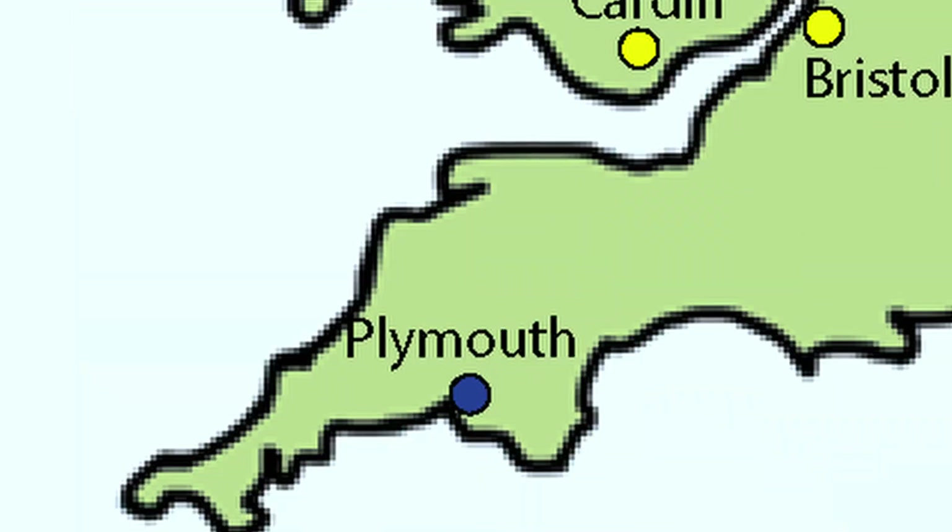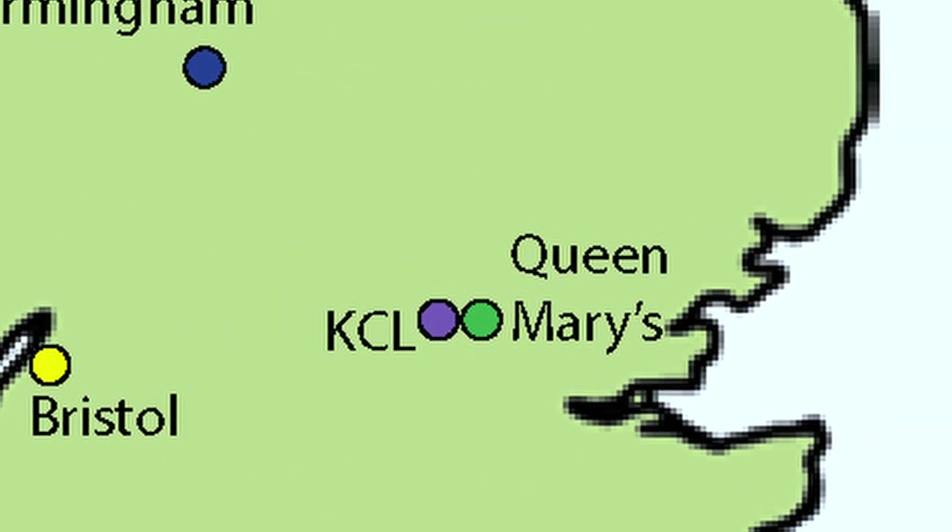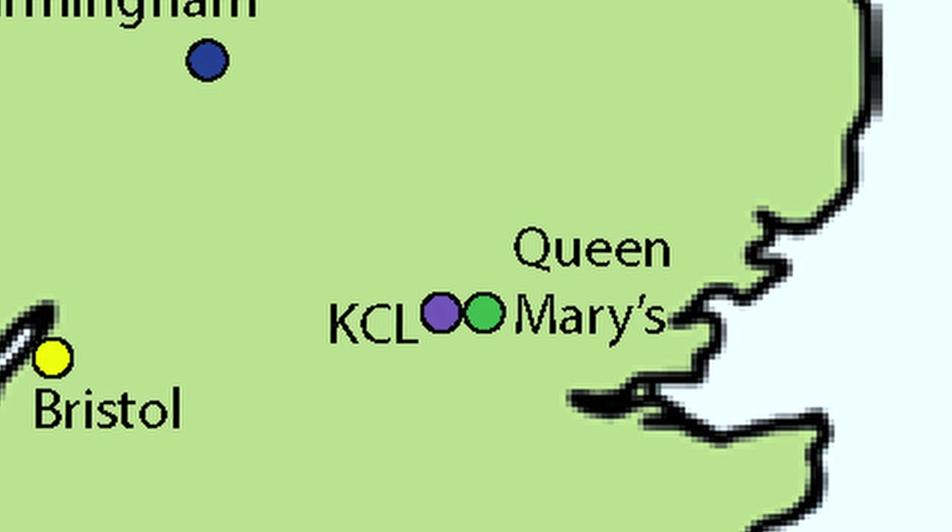The first thing we're going to look at is location. Down in the south we have universities such as Plymouth, Bristol, Cardiff, and London — there's Queen Mary and King's College London.